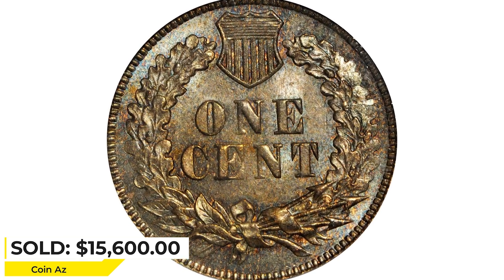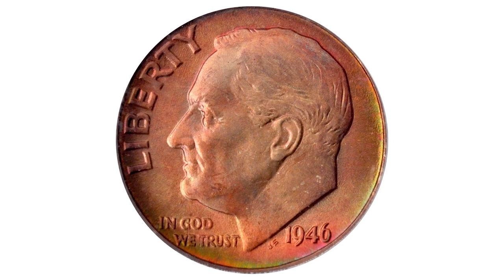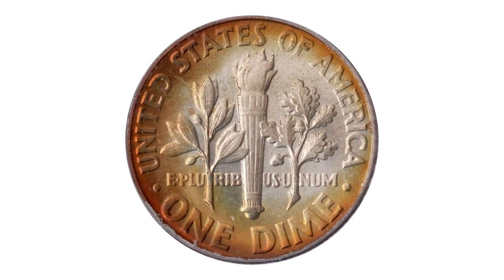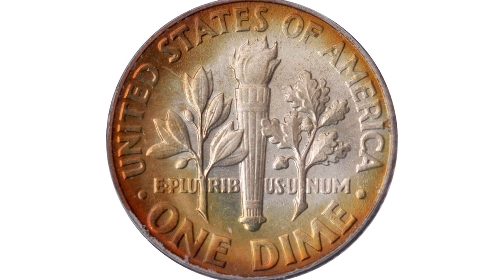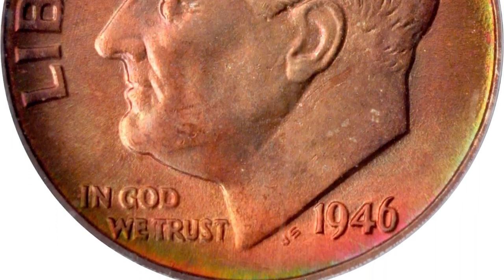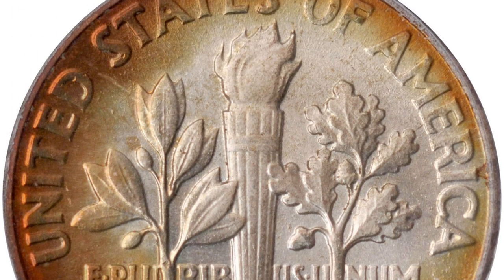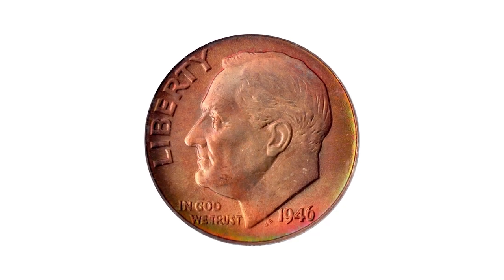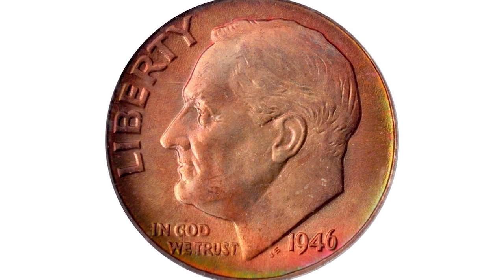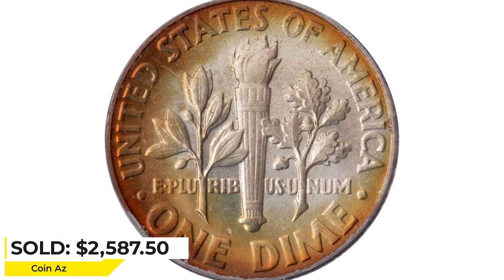This is a 1946 Roosevelt dime in MS68 condition — a superb gem and semi-unique at the PCGS MS68 grade level. This first-year Roosevelt dime really needs to be seen to be fully appreciated. Rich reddish-rose iridescence blankets the obverse and yields to a halo of reddish-gold peripheral toning. The reverse is brilliant in the center and all areas are intensely lustrous with mint frost. It sold for $2,587.50 at Stack's Bowers auction.